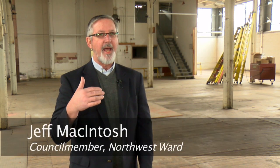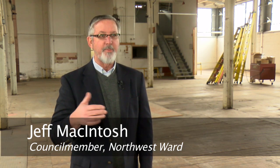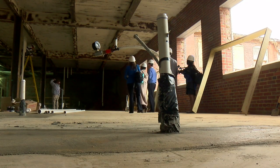Councilman Jeff McIntosh is thrilled. This is going to provide housing that is affordable for most people in town. People who want to participate in the downtown vibrancy are going to be able to afford to live here, whereas some of the other projects downtown are frankly more expensive.